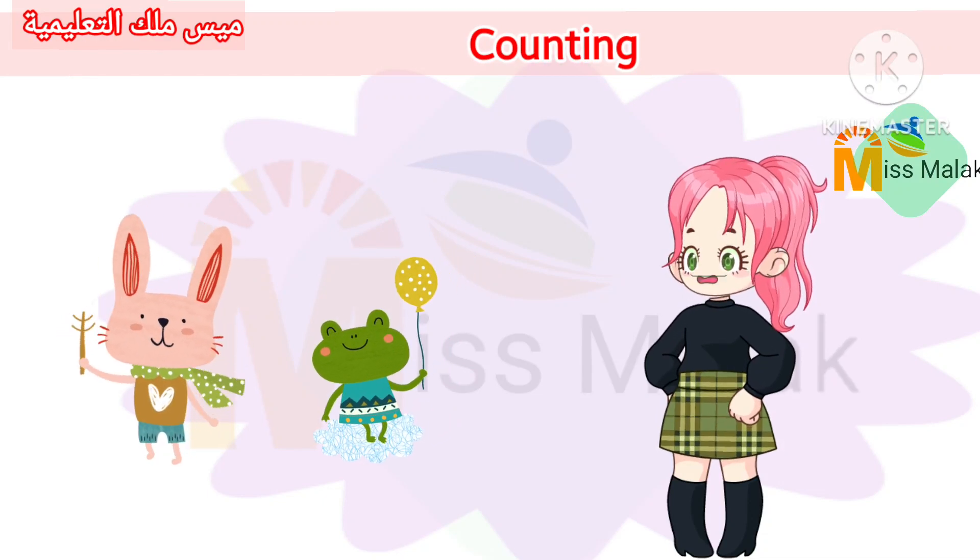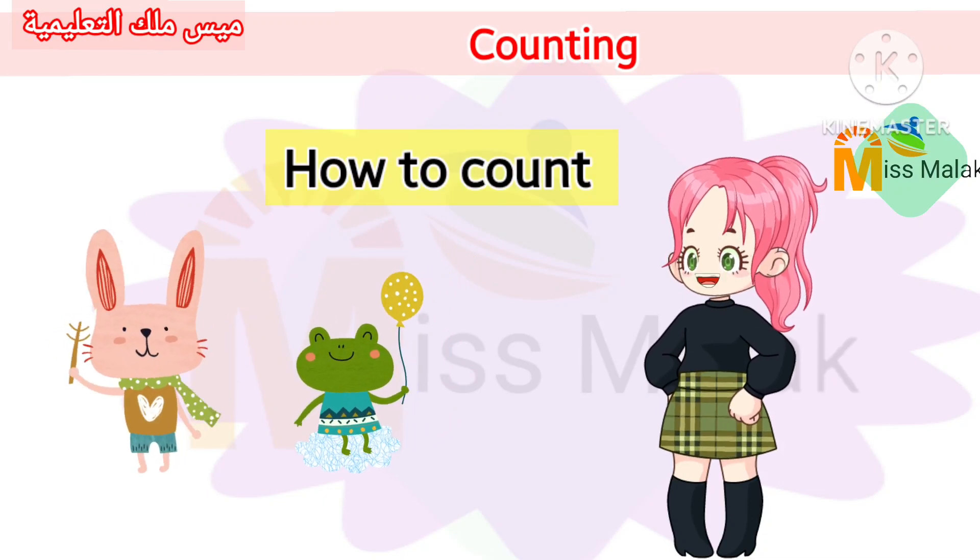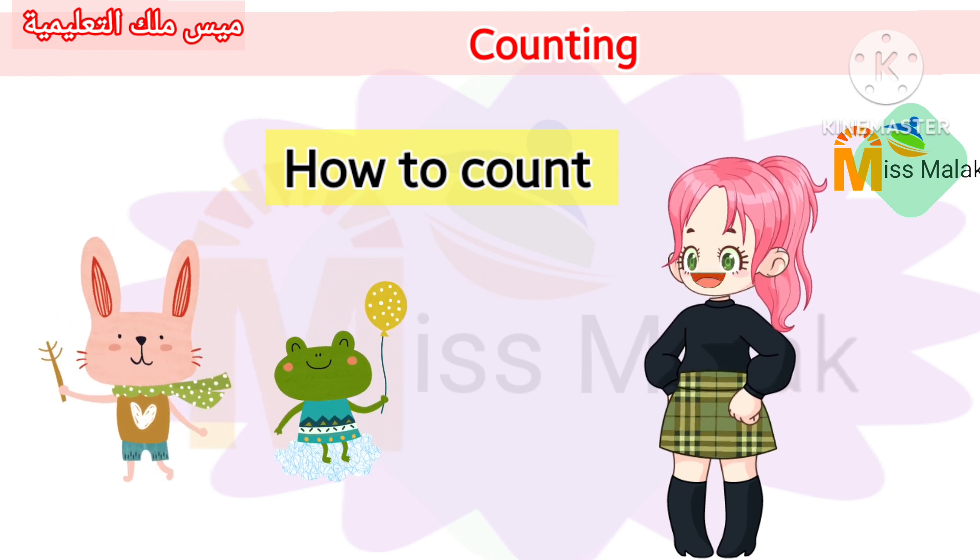Today we're going to learn how to count. Let's count together.